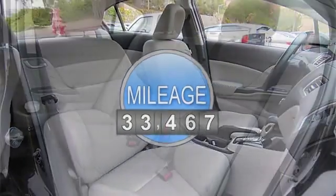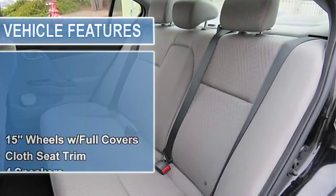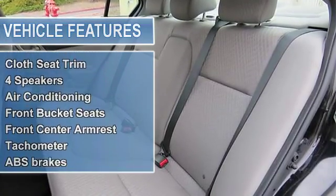Body-colored rear bumper, compact spare tire mounted inside under cargo, fixed rear window with defroster.